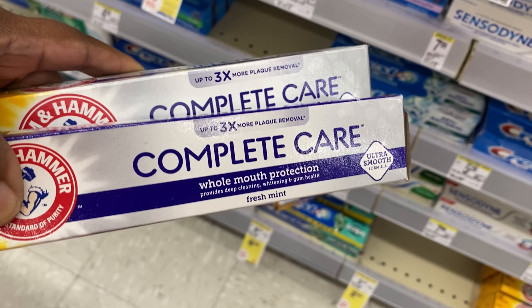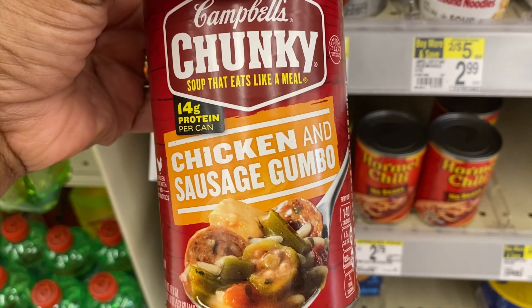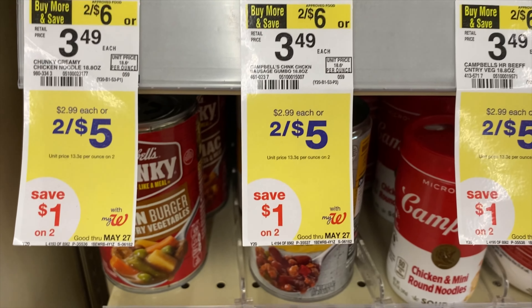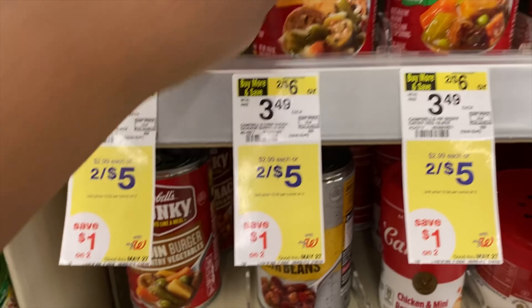Next I'm going to pick up some soup. You can hear in my voice I'm kind of nasally today. I'm going to pick up my favorite kind — chicken gumbo — and it's on sale for two dollars, or two for five dollars.